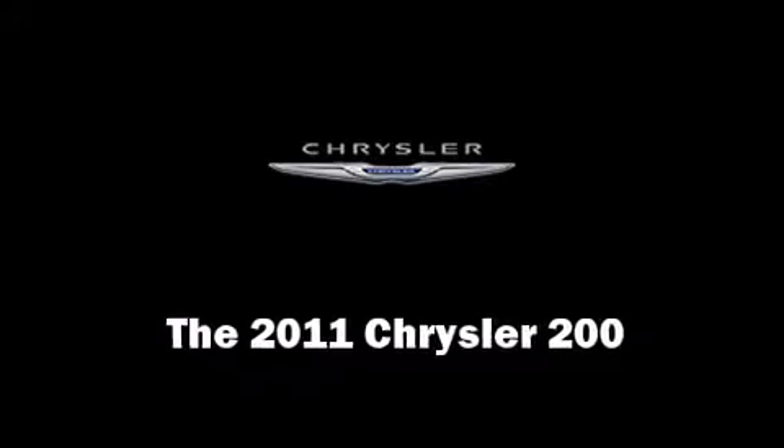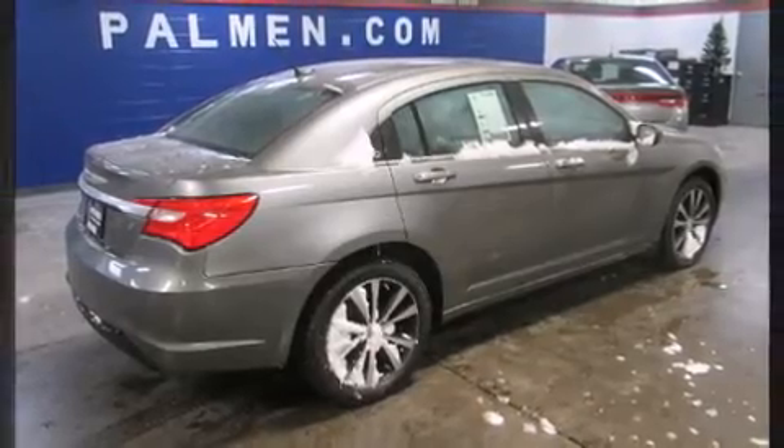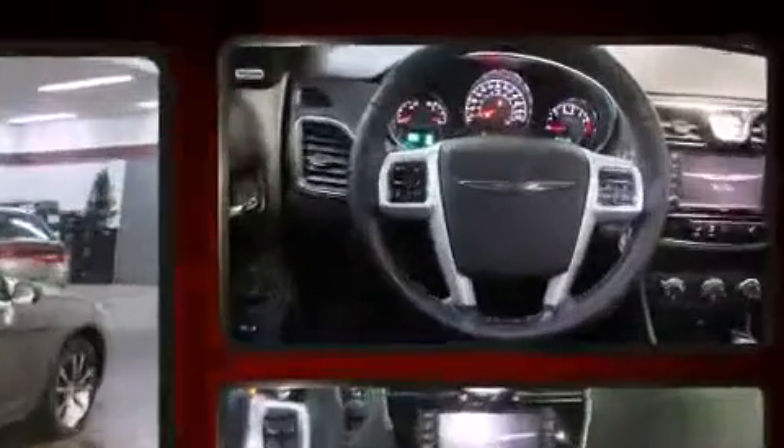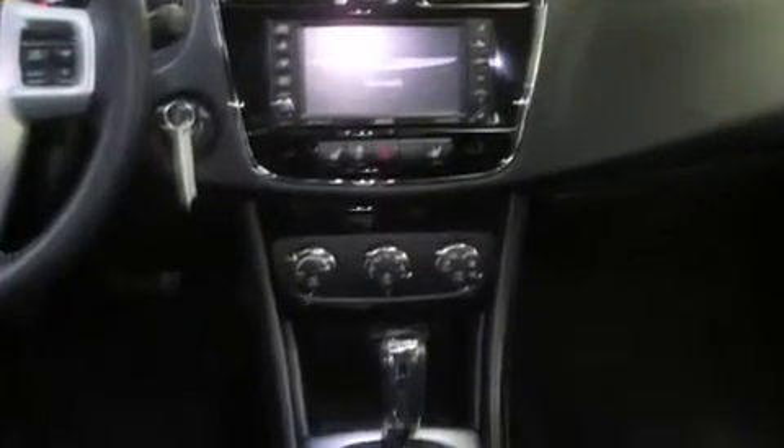You can expect a lot from the 2011 Chrysler 200 with just over 35,000 miles on the odometer. This four-door sedan prioritizes comfort, safety, and convenience. Under the hood, you'll find a six-cylinder engine with more than 270 horsepower.